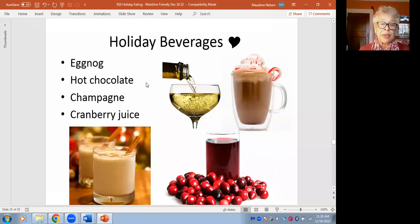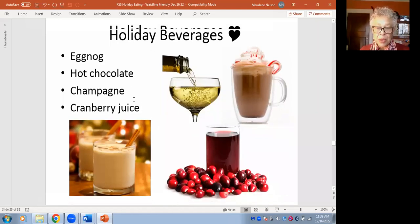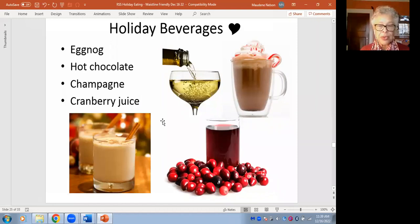What are our favorites? Eggnog, hot chocolate, champagne — I wish I could say champagne; that's probably a twice-a-year thing for me. I picked cranberry juice — not because other fruit juices aren't good, but I'll come back to it.